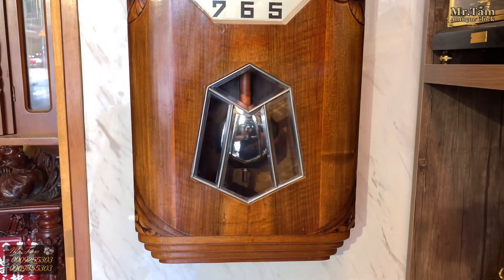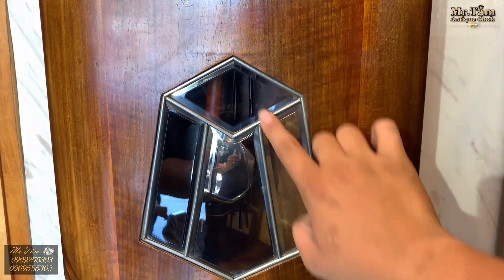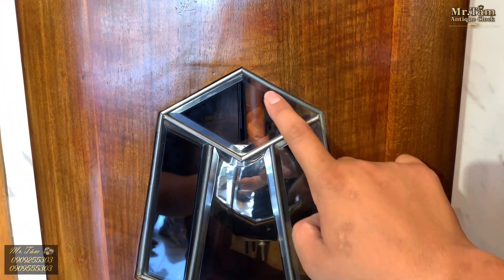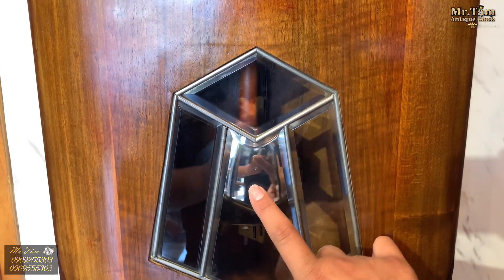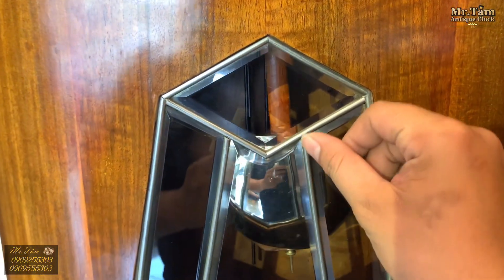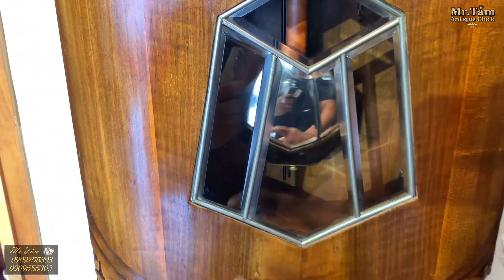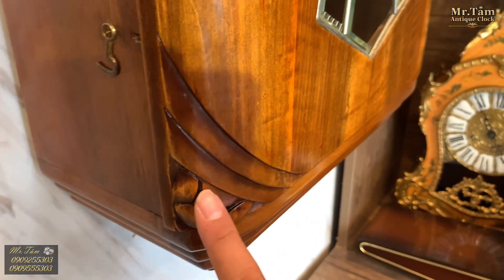Phần kính ra phía dưới được trang bị 4 miếng kính ghép lại với nhau. Những miếng kính này được mài rách để tạo sự nổi bật hơn cho vỏ lắc mạ vàng. Đặc biệt, phần kính này được nối với nhau bằng những đường chỉ đồng mạ vàng, rất đẹp. Ngay ở góc kính cửa cũng có những hình thù hoa văn được đẽo rất chi tiết.